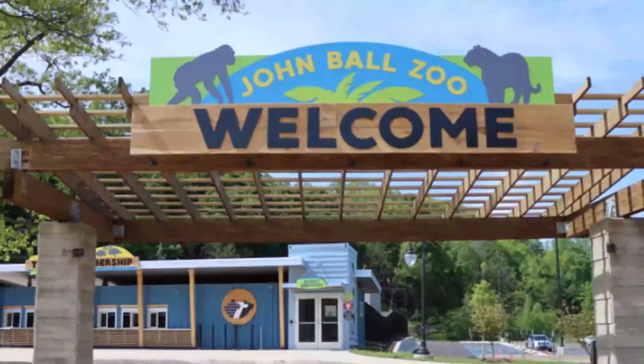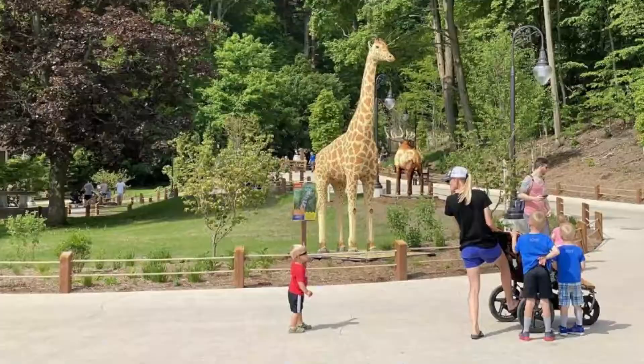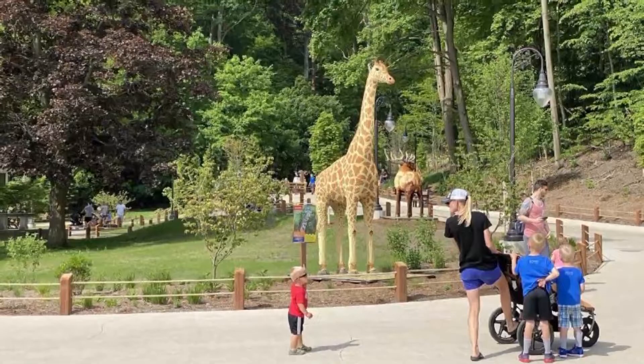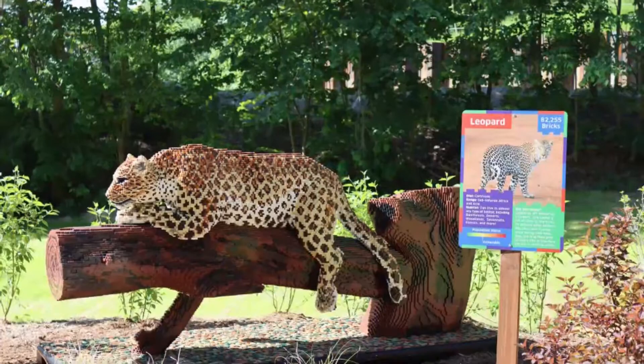Number two: John Ball Zoo. John Ball Zoo in Grand Rapids is home to animals large and small from all over the world. One of its best features is the wide range of up-close experiences and animal interactions available to visitors, including the chance to feed spider monkeys, bears, penguins, and pelicans.